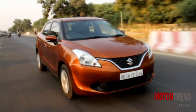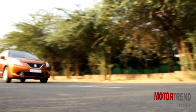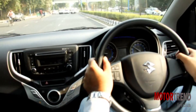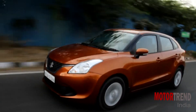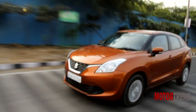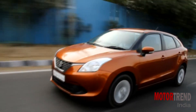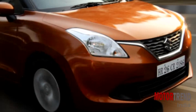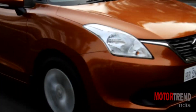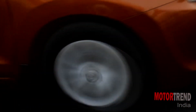In other areas, the new Baleno turns out to be quite impressive, especially in terms of efficiency and ride and handling. In terms of handling, it is nearly as much fun as the Swift, which is very good indeed. The steering is light but direct and there is not much roll. More good news is excellent high-speed stability. In terms of ride quality, the Baleno is a big leap forward from current Maruti hatchbacks, as it swallows bad roads with ease.